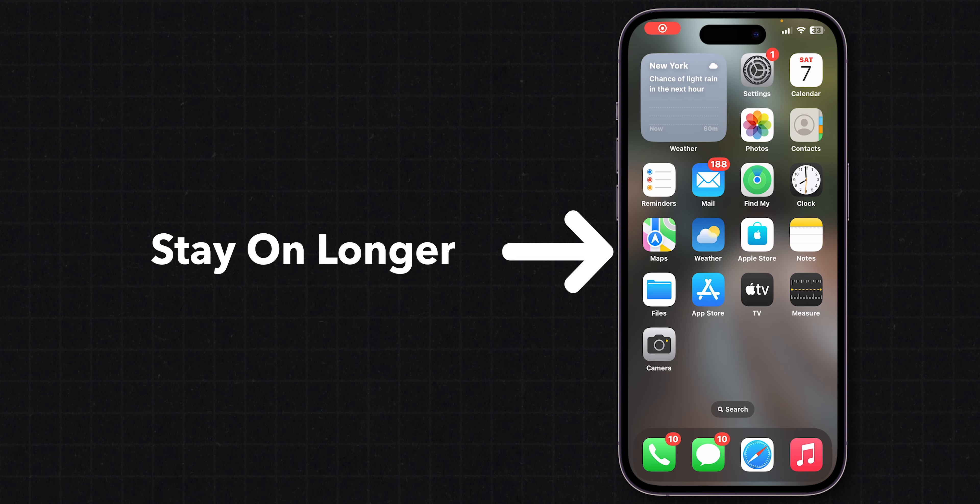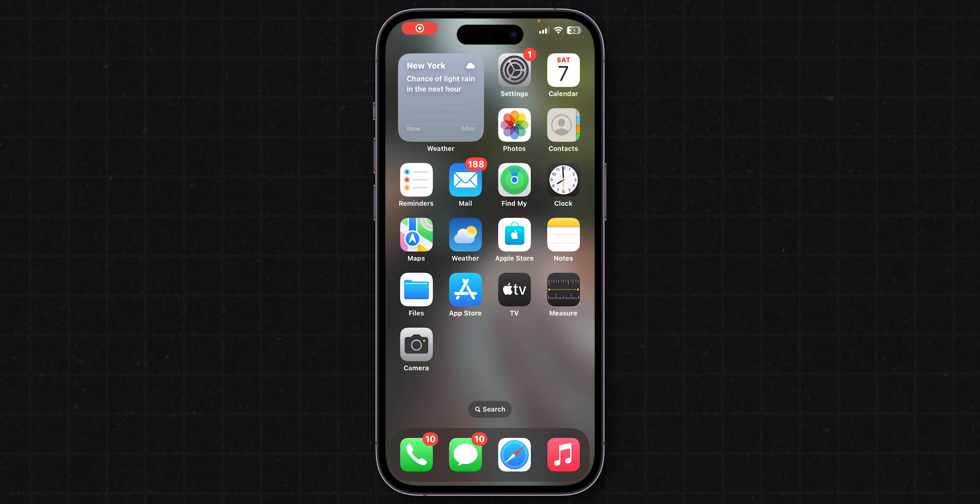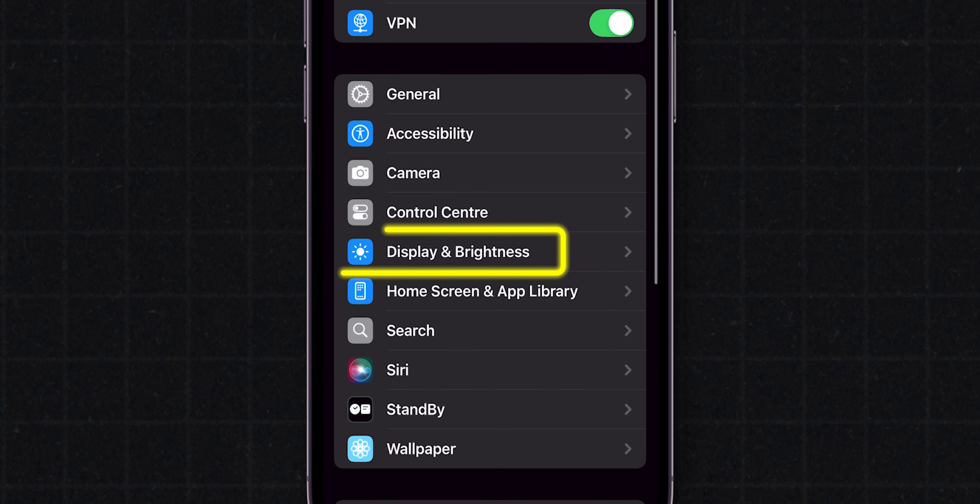How to make an iPhone's screen stay on longer. First, unlock your phone and go to the Settings app. Scroll down and click on Display & Brightness.